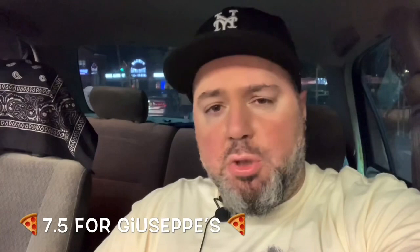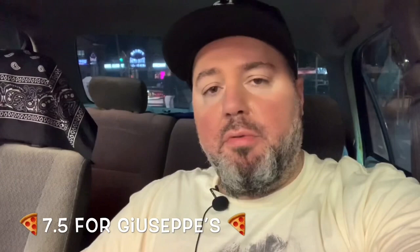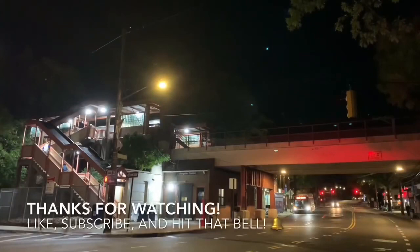Hey, better than nothing, right? Giuseppe's Pizza — highly recommend it. A 7.5, that's a big score for this style of pizza. Does it stand out on its own? Not really. But like I said, it will make you skip the pizzeria across the street — I can guarantee you that. So until next time, guys, keep those bellies full. This is Antonio, signing off.